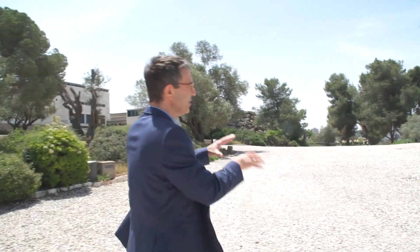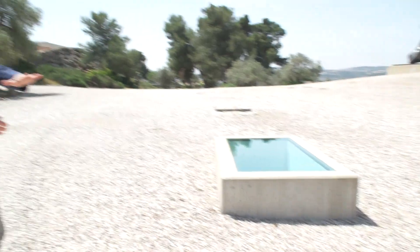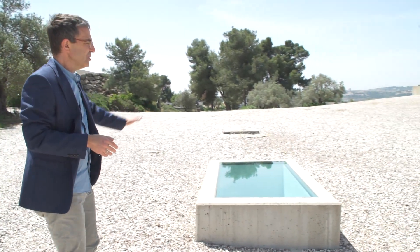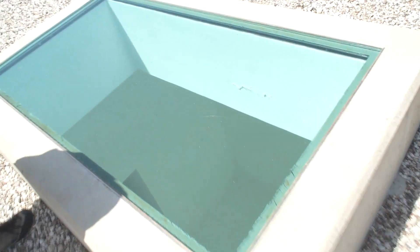As we approach the next sculpture, you can see it's a concrete block with a glass surface on top. It looks rather strange in the setting of a sculpture garden. But if we look inside, we see something very interesting: a beautiful rectangle of light, and ourselves reflected inside this room — a white room with a dark corridor leading from the south.